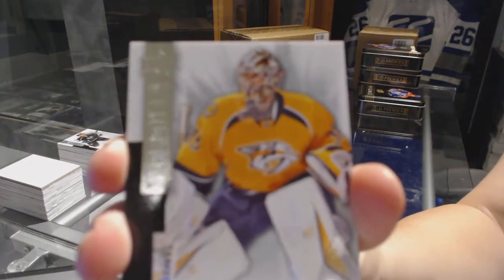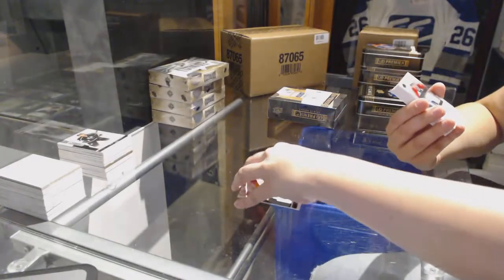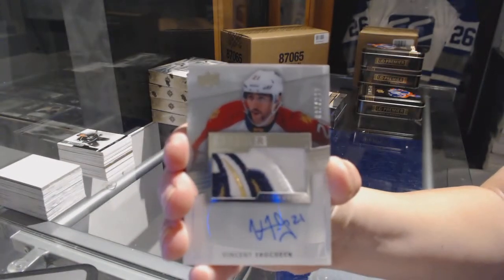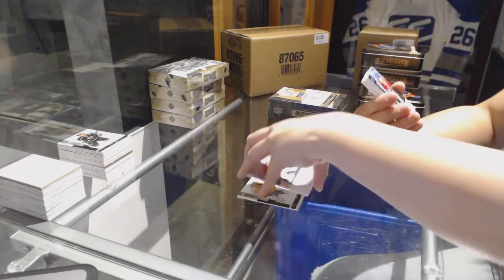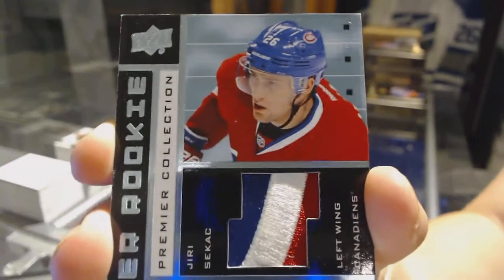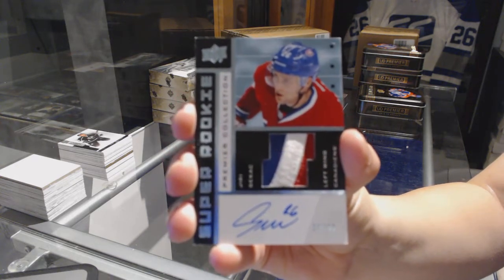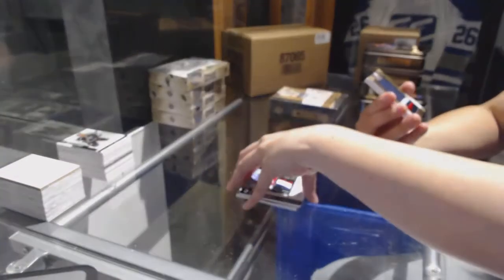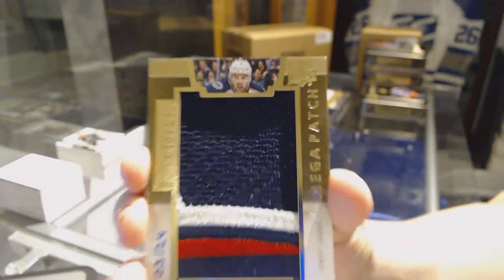We've got a base card number 249 for the Nashville Predators. We've got a rookie patch auto number 299 for the Florida Panthers, Vincent Trocheck. We've got a super rookie patch auto number 299 for the Montreal Canadiens, Yuri Sekac. We've got a mega patch chest logo number 24 for the Columbus Blue Jackets — it's Jack Johnson.